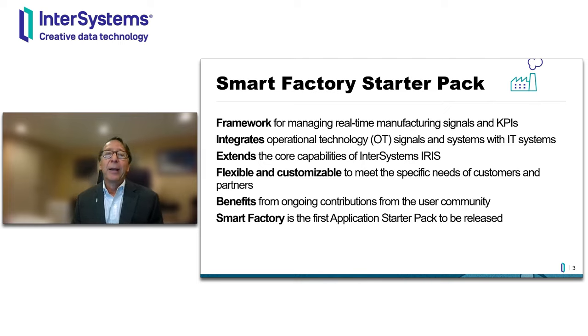The starter packs are released as open source code, so you and the user community at large can add more features and capabilities, and if you choose, submit them back to us for inclusion in the starter pack so they can grow over time. The first one we're releasing is the Smart Factory Starter Pack for manufacturing companies.